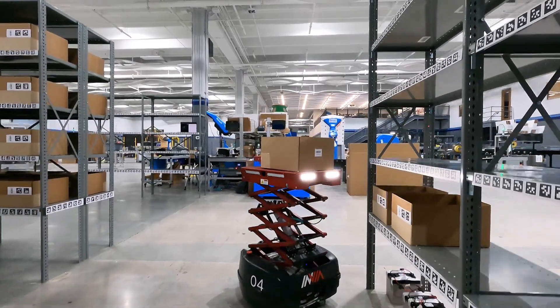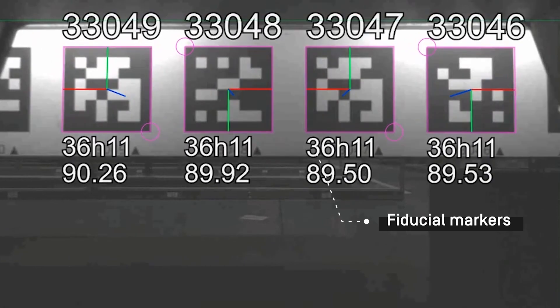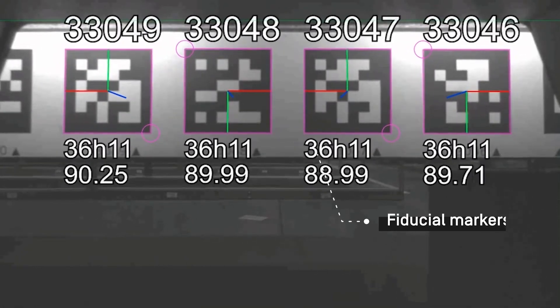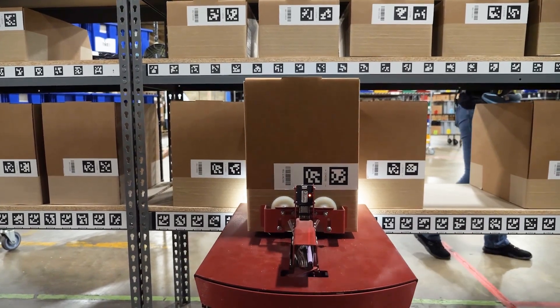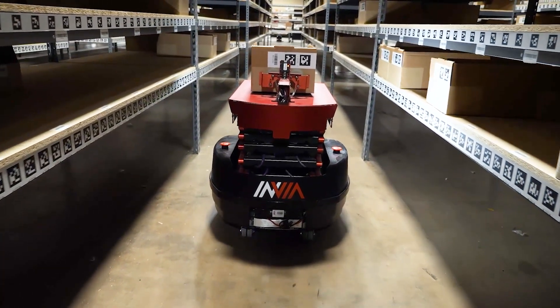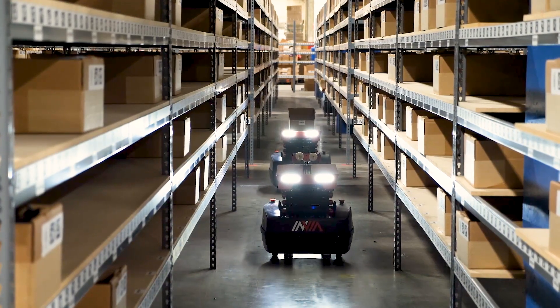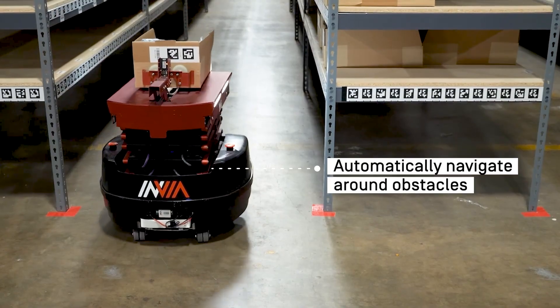One example of AMRs is the via picker robot. These robots use machine vision with fiducial markers — they can detect the position and orientation of fiducials with ultra precision. By sticking these markers on warehouse shelves, robots can easily localize themselves. Their sensors enable AMRs to detect obstacles and automatically navigate around them.